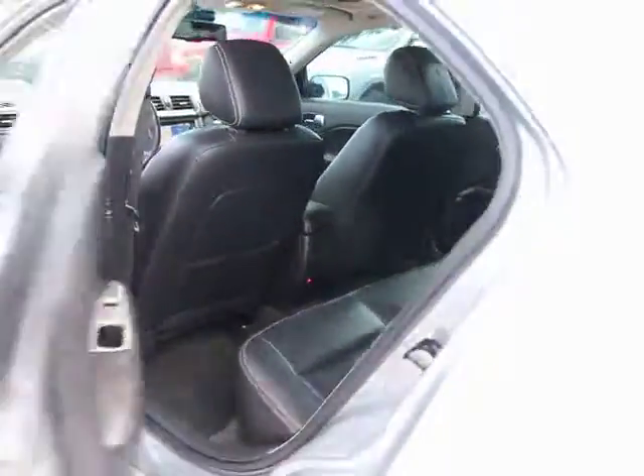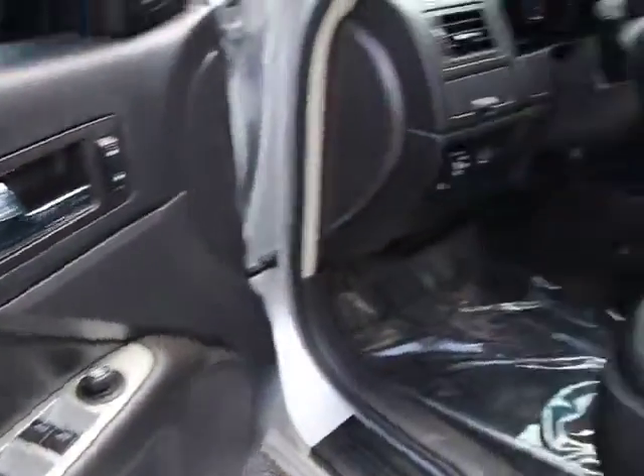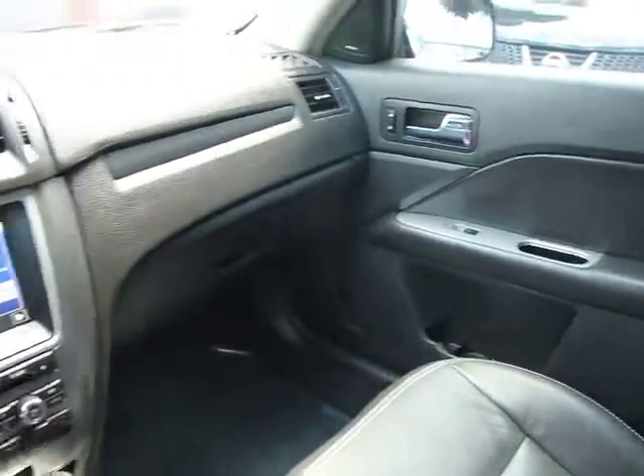Rear window defroster, heated front seats, power door locks, compass, side airbag, fog lights, child safety rear door locks, leather wrapped steering wheel, battery saver, leather seats, front bucket seats, and electrochromic rear view mirror.